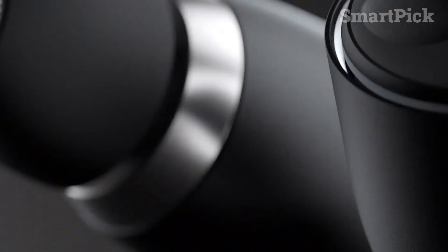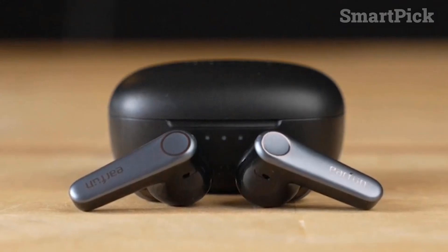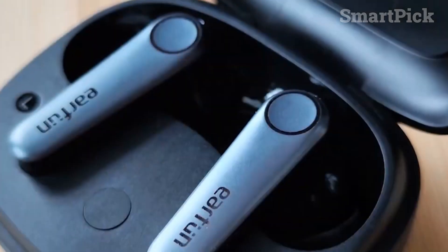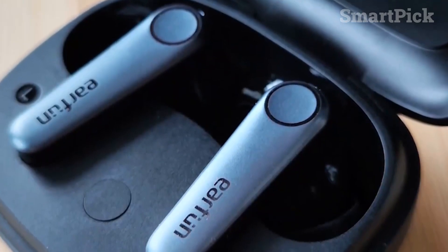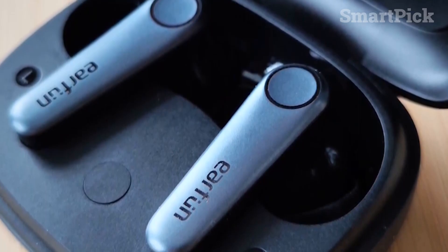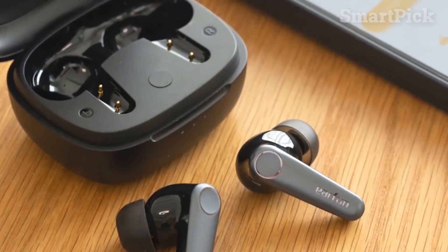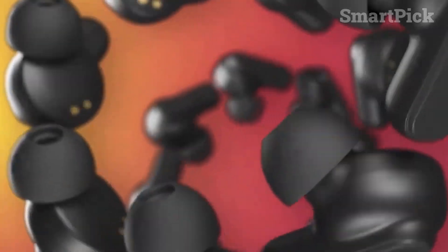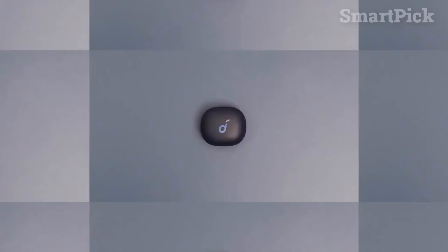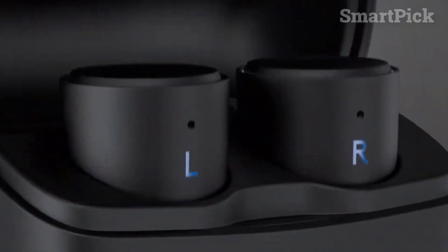Are you looking to upgrade your earbuds but don't want to break the bank? We've rounded up the top 5 budget-friendly earbuds of 2023 so you can enjoy your music with superior sound quality. From Sony's WFC500 to Anker's Soundcore Life P3, you're sure to find a pair that fits your budget and lifestyle. Let's take a closer look at each of these amazing earbuds.